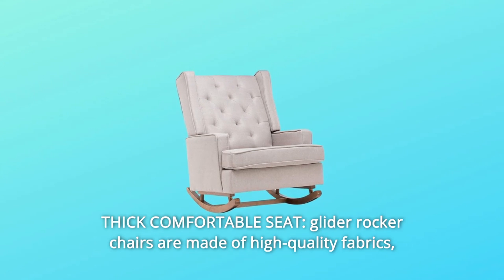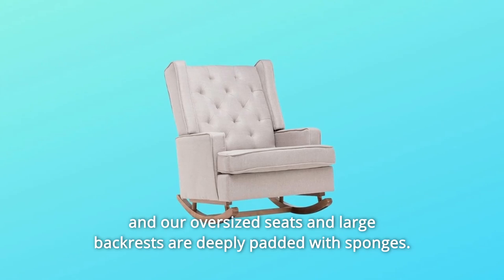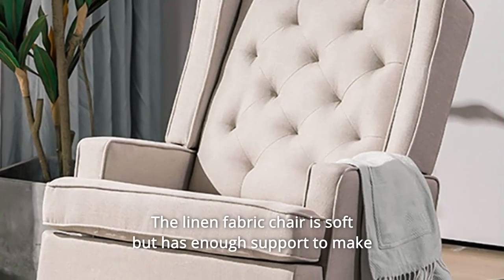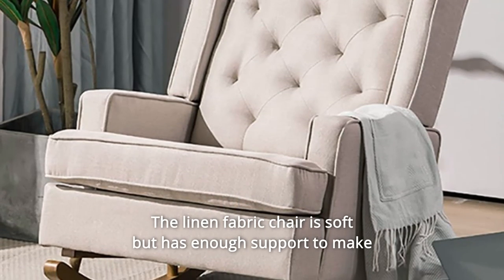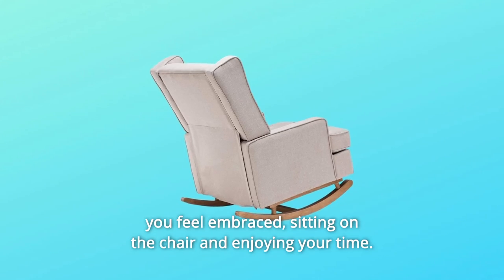Number 6: Thick comfortable seat. Glider rocker chairs are made of high-quality fabrics, with oversized seats and large backrests deeply padded with sponges. The linen fabric chair is soft but has enough support to make you feel embraced, sitting on the chair and enjoying your time.